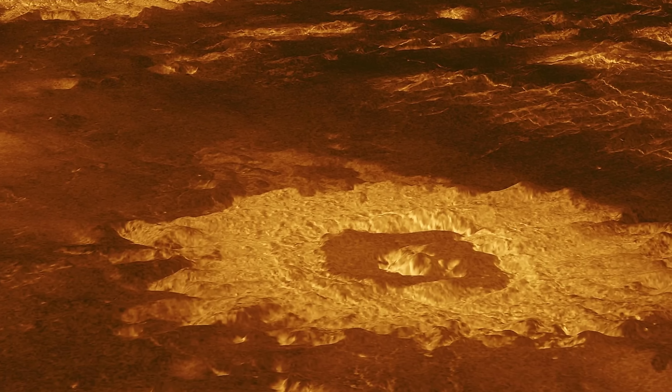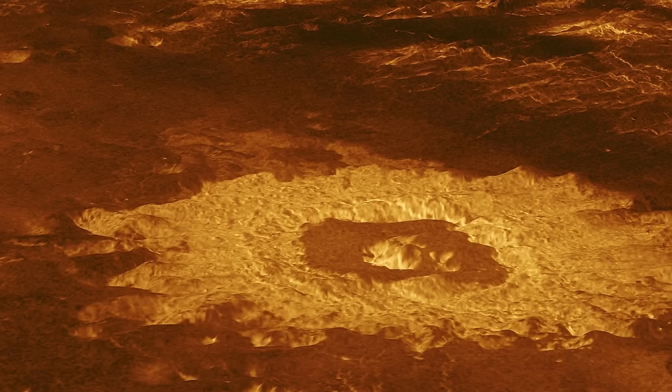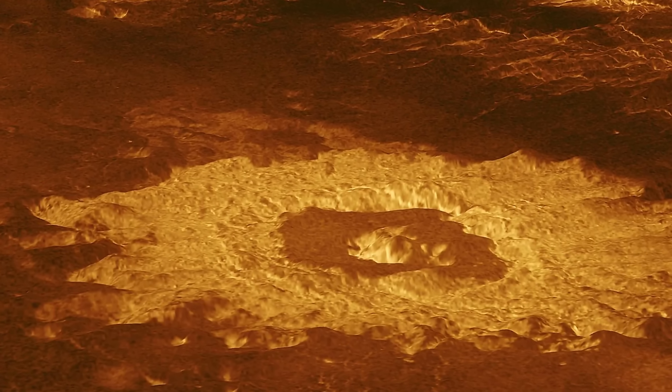One of the bigger discoveries that was officially confirmed was in regards to volcanism — basically that the surface of Venus seems to be still volcanically active, something we're going to discuss in a few minutes because it connects to the current discovery.